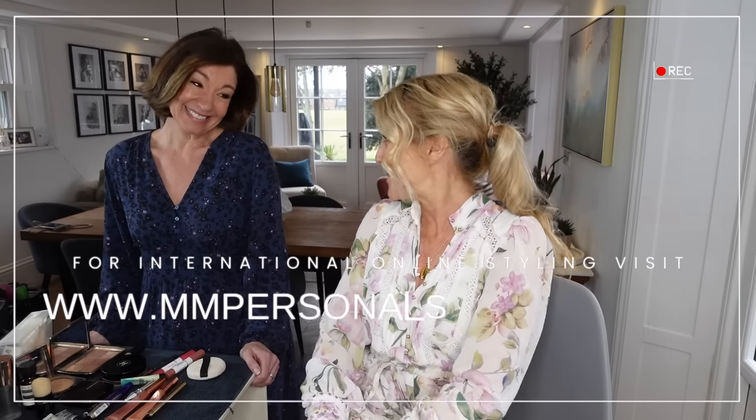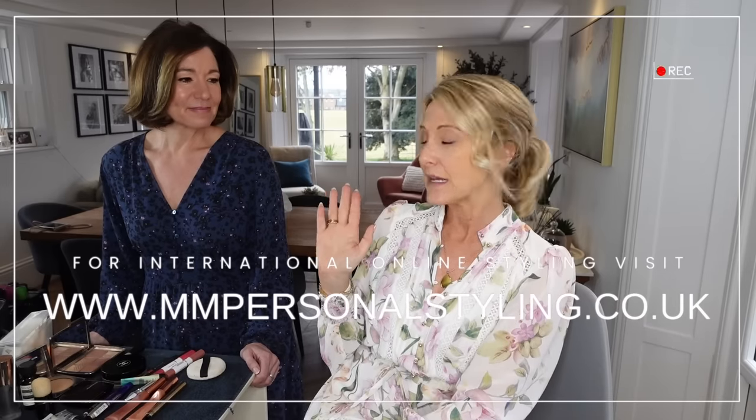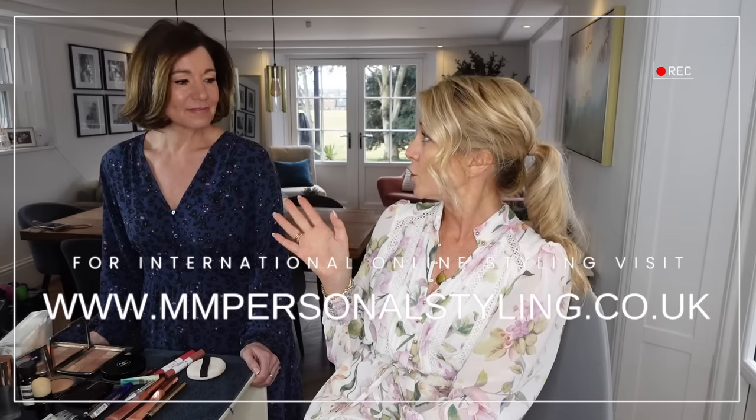Hannah has a bit of extra free time, so she is going to be putting her services on our website. Just like you can book myself and Claire for online styling sessions, you'll now be able to book Hannah for a Zoom online session. We were talking about recording it so people can see what actually happens.